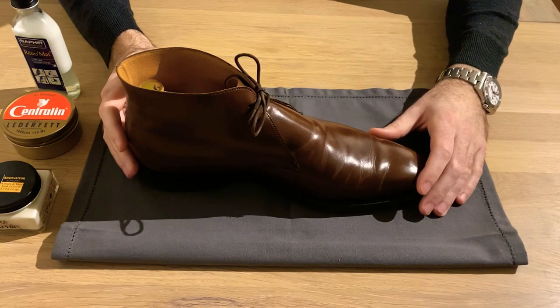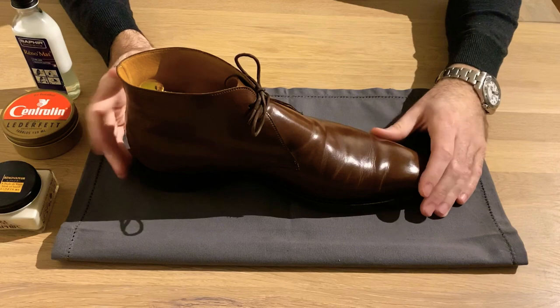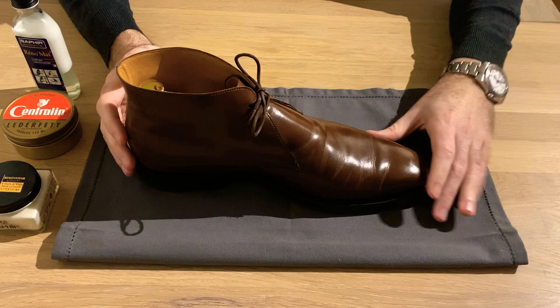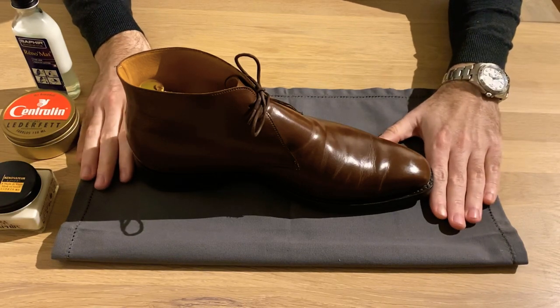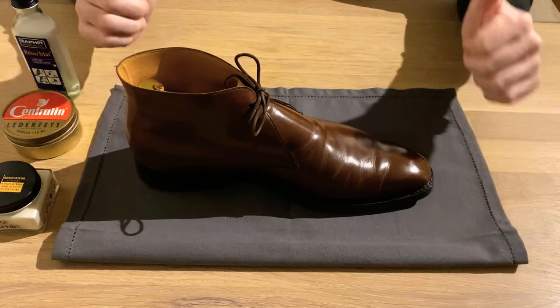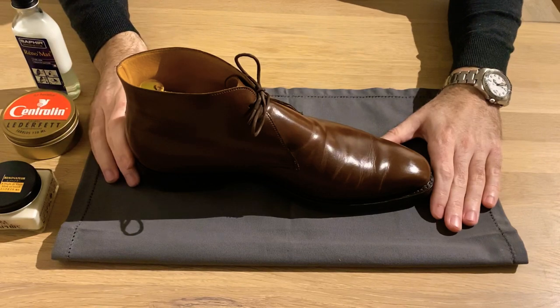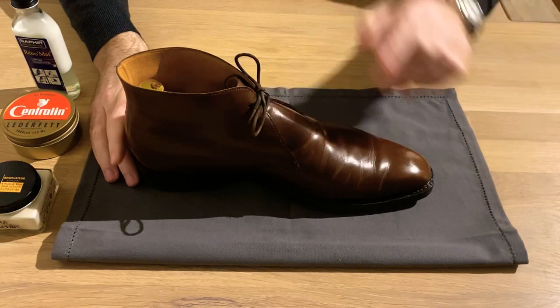Other than that, it's a very lovely shoe that I can recommend to anybody thinking of buying it — very versatile, very comfortable, and definitely go for it. Thanks a lot for listening, give us a thumbs up, and if you're feeling generous, give us a follow. See you soon.